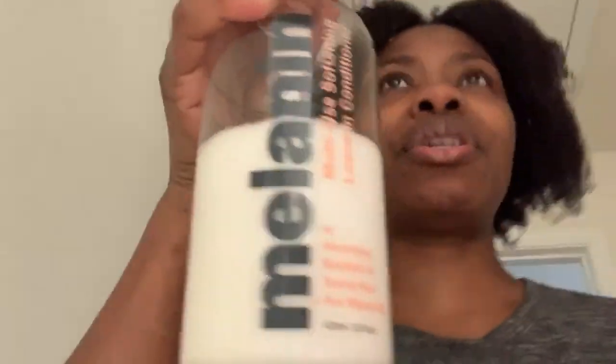Let me go run and get the conditioner so I can show you guys what the product looks like. I tripped on a cord and covered the camera. I'm running to my bathroom to get the product. Here it is — you guys can see this is what I used on my hair yesterday and I absolutely positively love this product. I'm back to my spot — this is what I used yesterday.